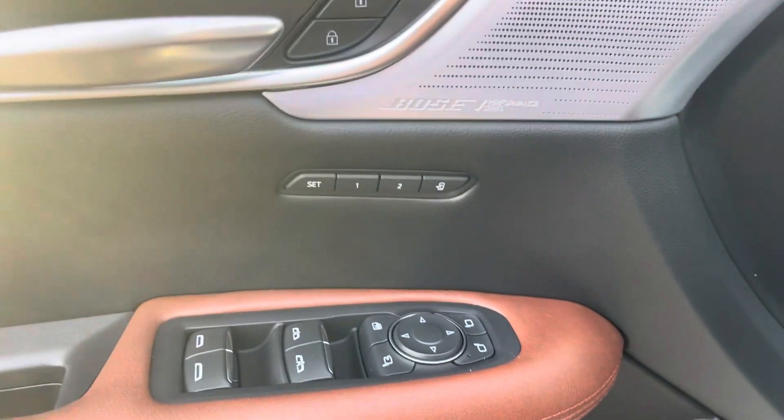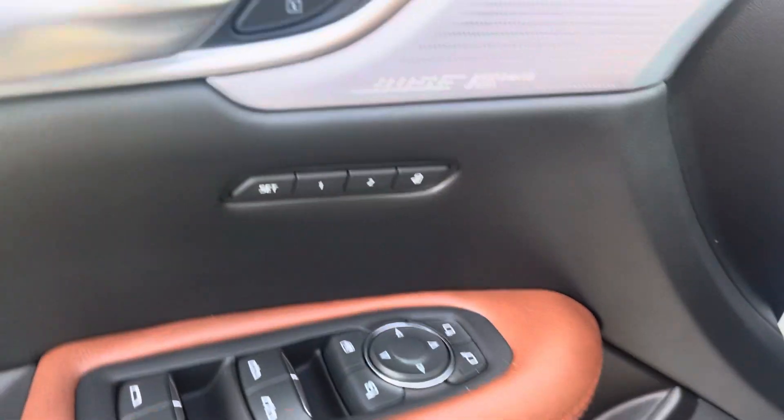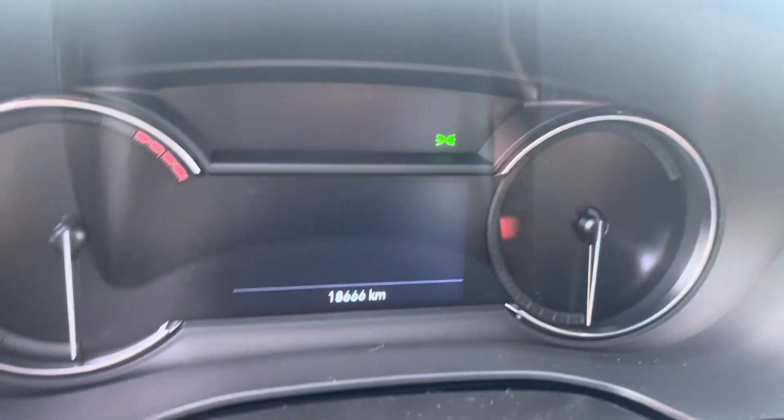Power seats, of course, with memory seat settings for two different drivers. And 18,666 kilometers. You get a huge sunroof, black headliner with the brown interior.